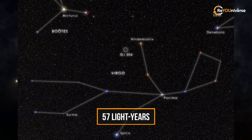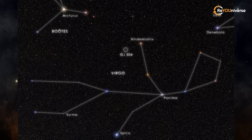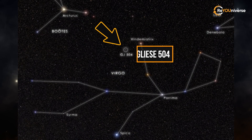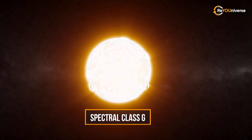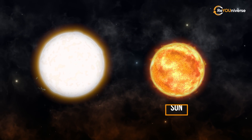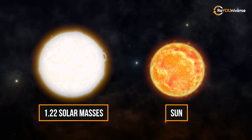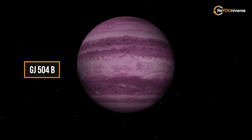57 light-years away from Earth, in the equatorial constellation Virgo, one can see a bright pink spot. This is Gliese 504, a yellow dwarf star that belongs to spectral class G, much like our Sun, and has a mass equal to 1.22 solar masses. This star has a planet called GJ 504b.